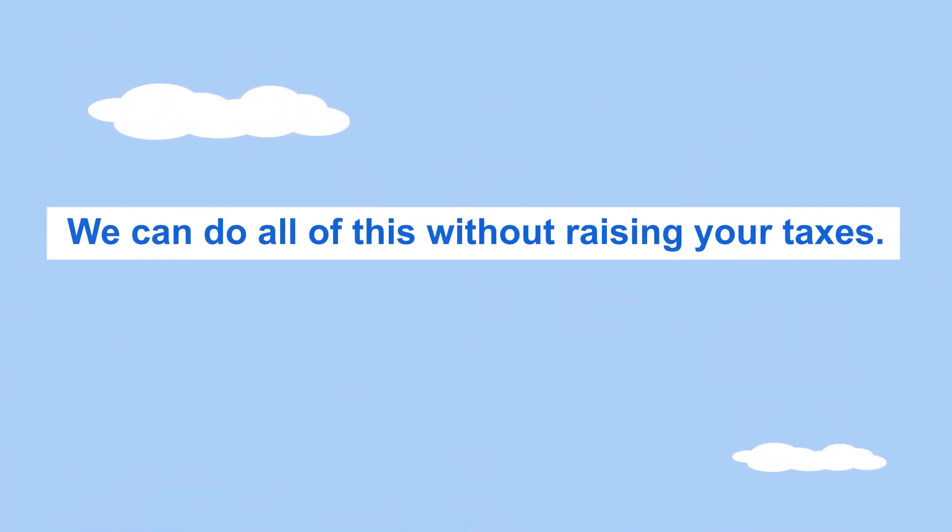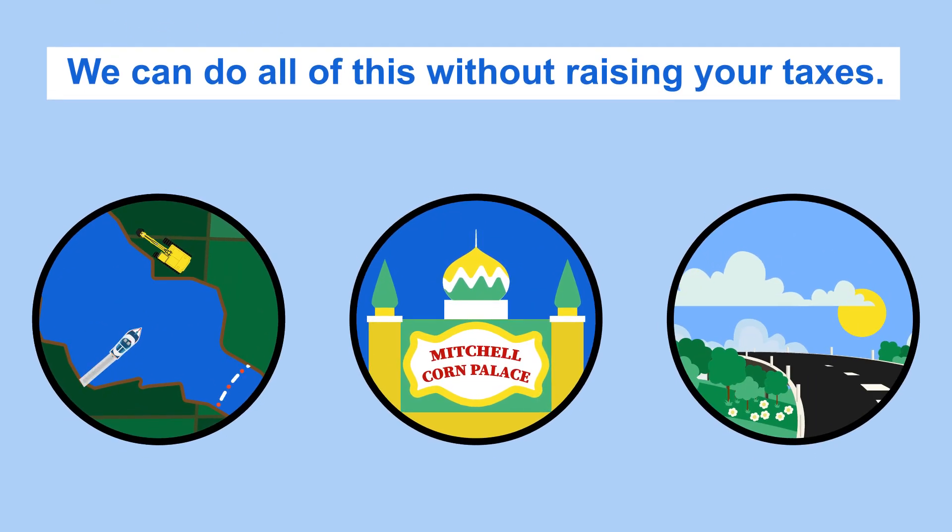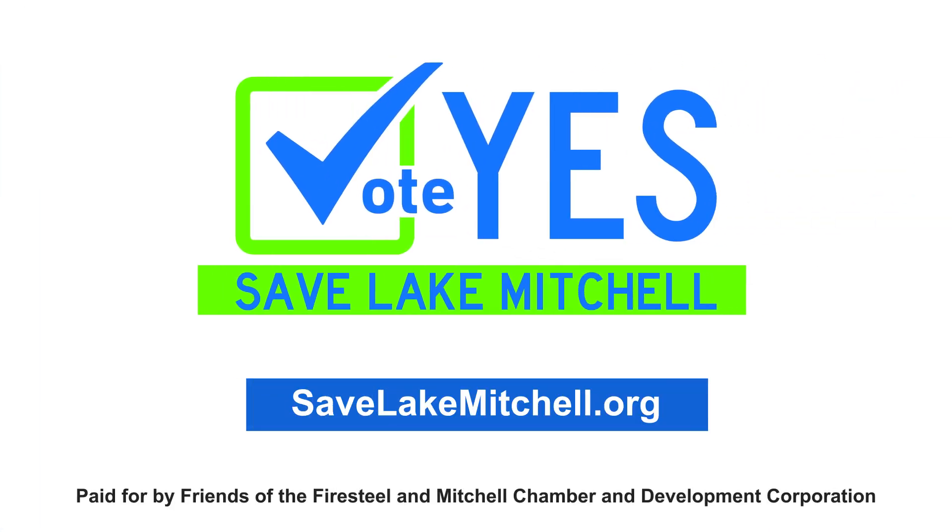We can do all of this without raising your taxes and still have funds for future projects. Learn more at SaveLakeMitchell.org.